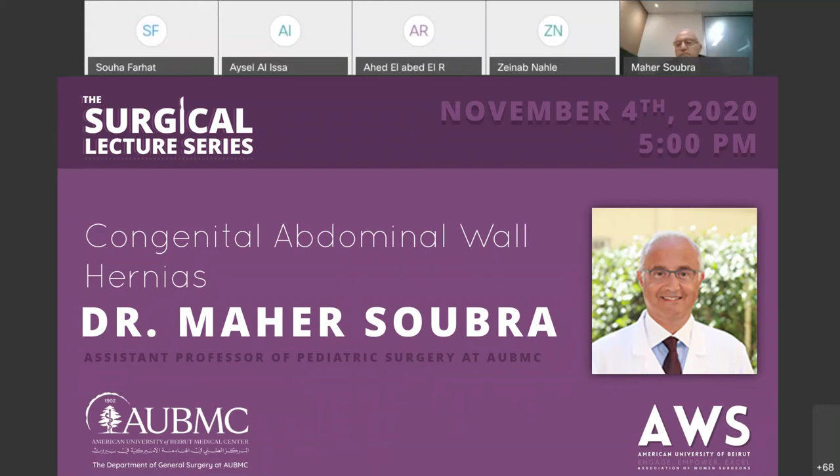Good evening everyone, thank you so much for tuning in for today's lecture, which is part of the Women and Surgery Interest Group lecture series.